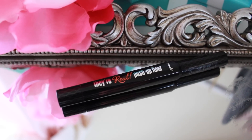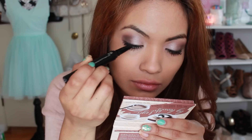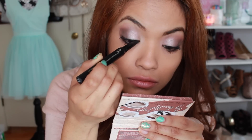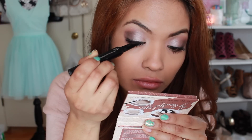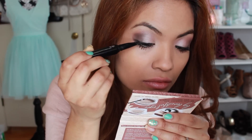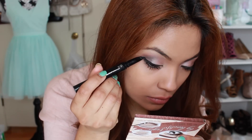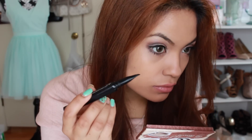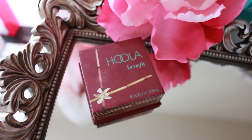I'm going to reach for the They're Real Push-Up Liner and just click on the bottom to push up the eyeliner — it's almost like a gel form but it's really easy to apply. I'm going to stamp it onto my eye as close to the lash line as possible, and it gives me a very thin but thick and matte eyeliner, which I love. Towards the end of the eye I'm going to wing it out just a little bit — I feel like I have a lot of control with this liner, that's why it's one of my favorites.